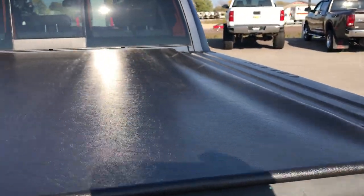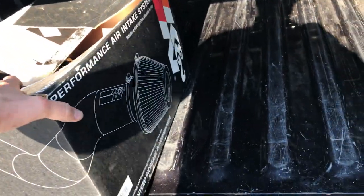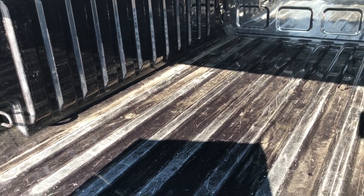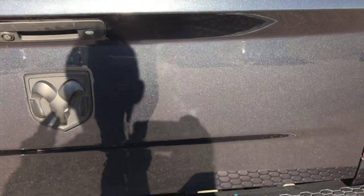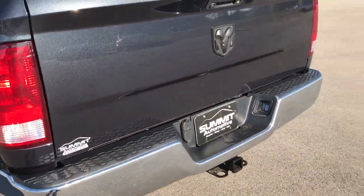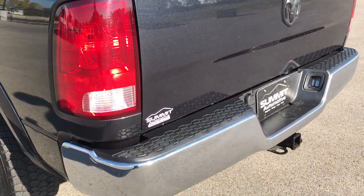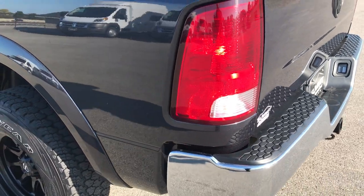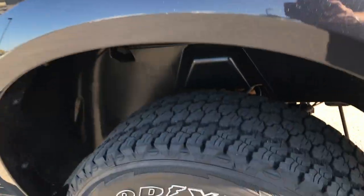It has an access soft tonneau — no rips or tears on that. This one does have a K&N cold air intake, and the original intake is included. The bed has a little bit of light duty usage but nothing major — no major dents or dings, for the most part very clean. It also comes with a cargo management system for the back, along with a set of factory alloy rims that probably originally came with the truck.